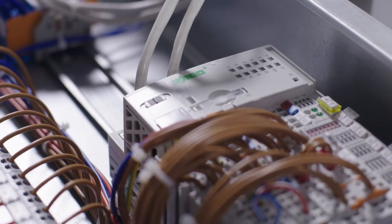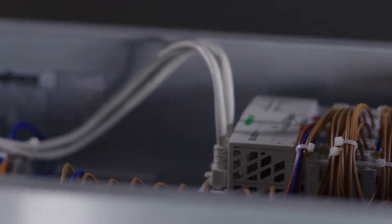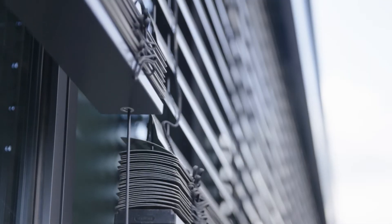Discover how you can save time, money and energy with Building Automation from WAGO. Building automation doesn't have to be expensive or complicated.